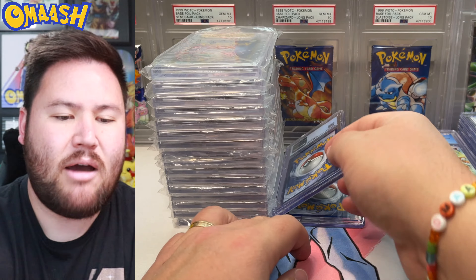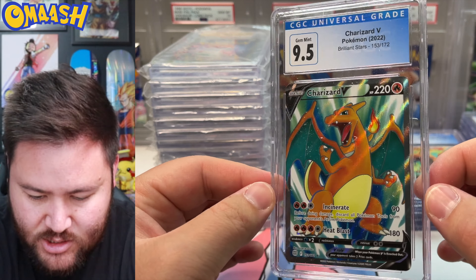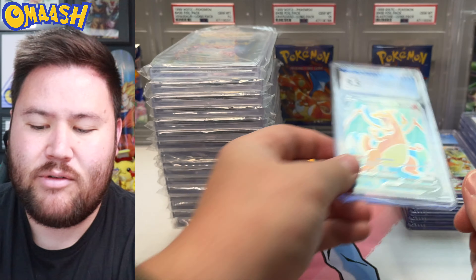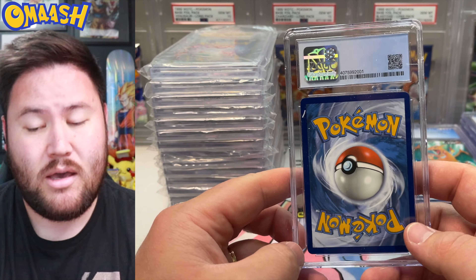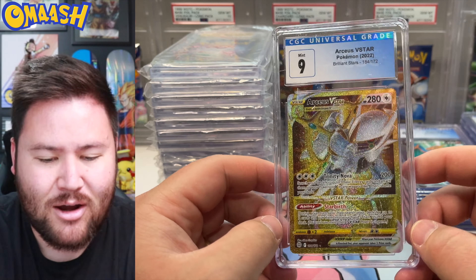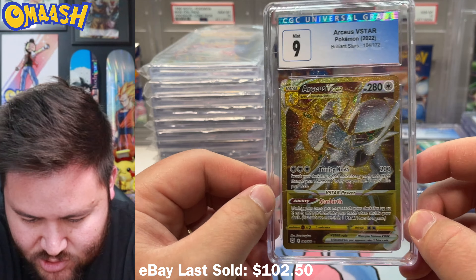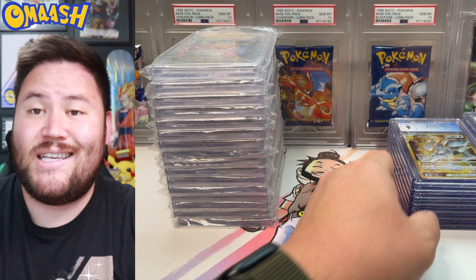Almost knocked over my BGS tower here. Next — another full art Charizard, 9.5. Love the coloring, beautiful card. Can't go wrong with Charizards, never. Last CGC sub and then we're going to get into the epic BGS sub. The Gold V-Star — we got a 9. So sick. The gold sparkle in these modern cards is just so beautiful. Thank you guys for subbing with me. CGC is done.